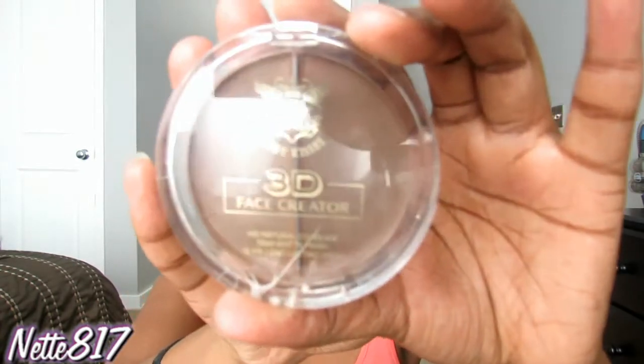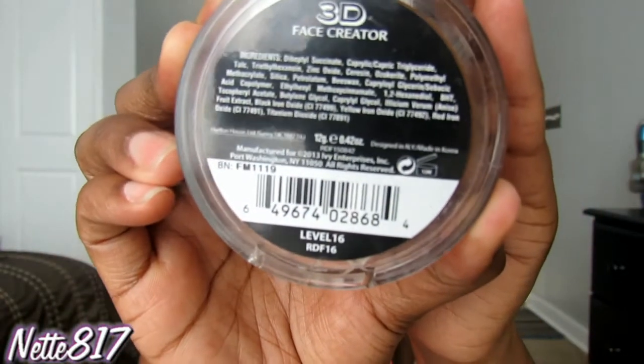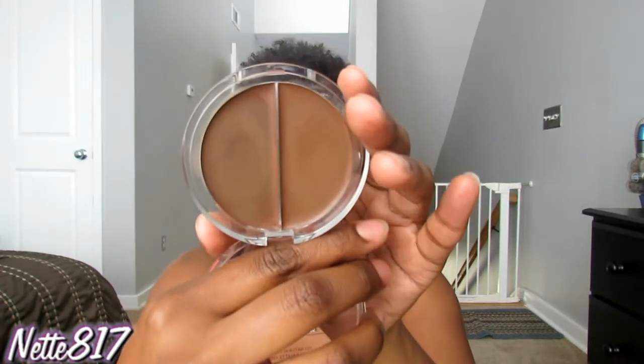Another new product I've been using and testing out is the Ruby Kisses 3D Face Creator, which has two foundation shades in it — this one is level 16. I've been trying to learn how to contour with creams, something I've never really done before since I usually use a powder. Level 16 is the darkest, and I really like it. I still have to get the hang of blending it out, but I topped it today with my Black Radiance Powder.